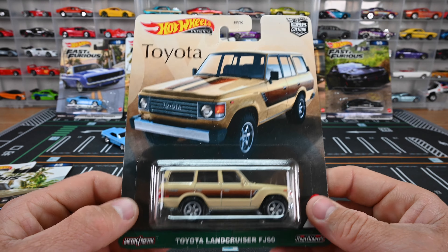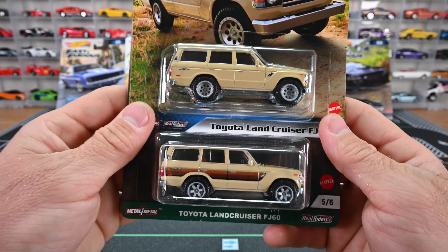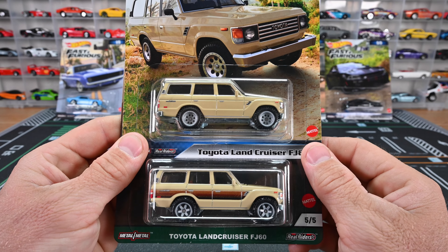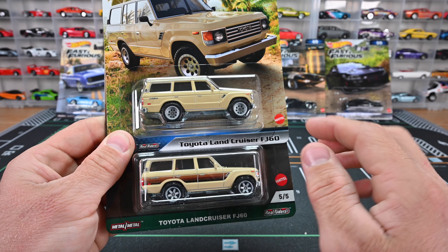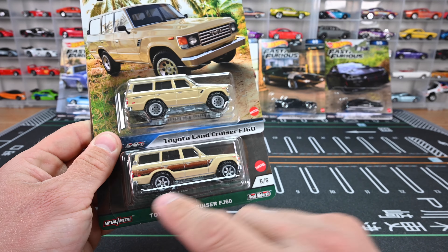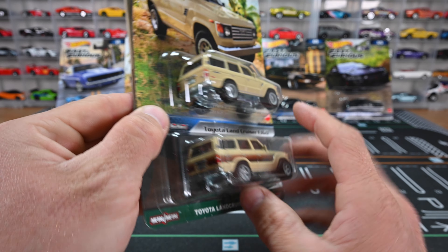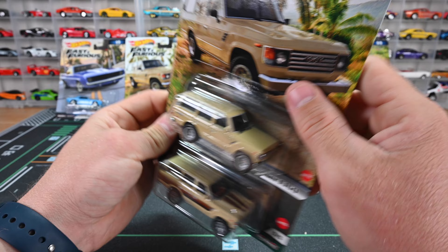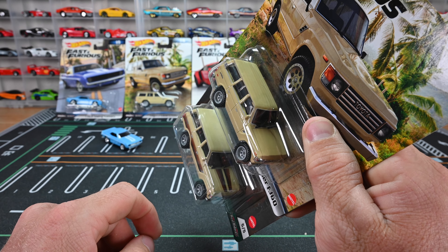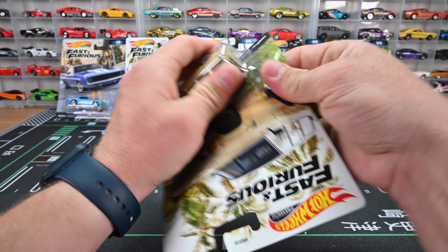We also have the Toyota FJ60 from Car Culture — from that Toyota set — which has that awesome Toyota Supra and that Toyota pickup, just like the Toyota pickup from the Back to the Future set. Let's get them both open so we can compare the two. I do like how they put the steely wheels on the new Fast and Furious one, and then you got those six spokes on the old one. I like the clean simple look on the new one versus the old one — it's got that wood paneling. Same exact color though. The old Toyota one has a sticker on the back window, and a wood paneling stripe on the front hood — that's what's different between the two.